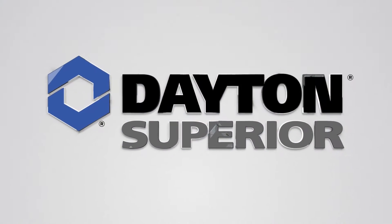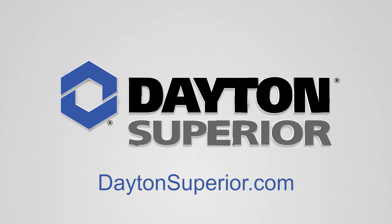For more information, contact your dealer, distributor, or Simons account representative. You can also learn more about Simons solutions and project successes and download resources by visiting daytonsuperior.com.